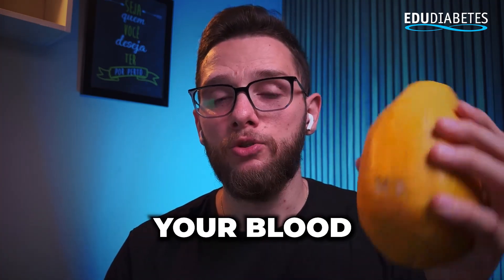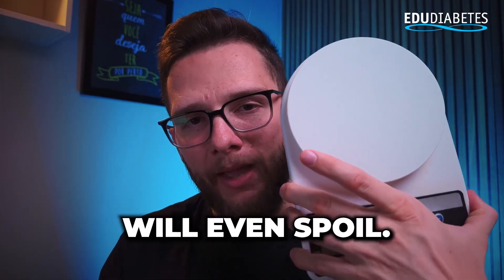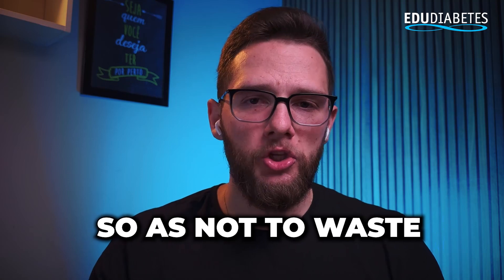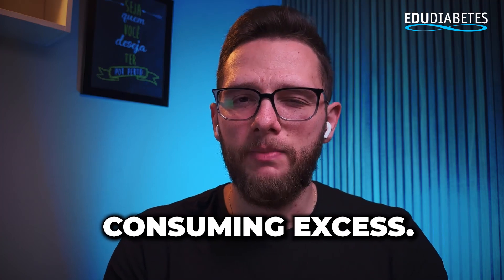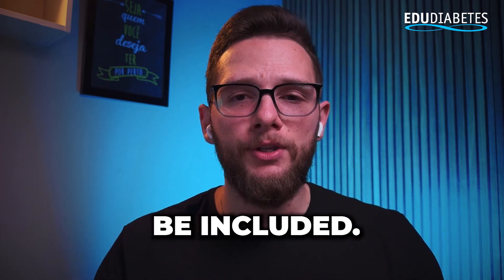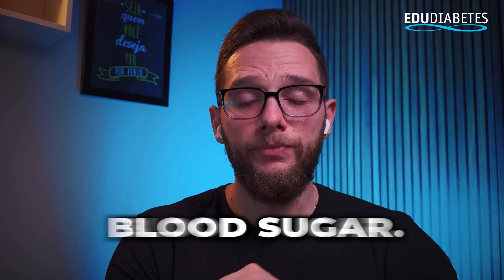Consuming 100 grams per day won't cause your blood sugar to rise. However, if you consume 300 grams of papaya, you will be ingesting almost 40 grams of carbohydrates, which is a higher amount that will cause an increase in your blood sugar. You may even consume up to 150 grams so the papaya doesn't spoil, but avoid consuming in excess.